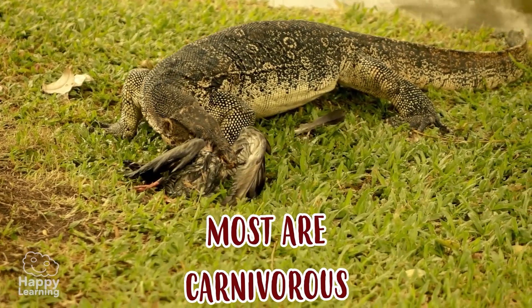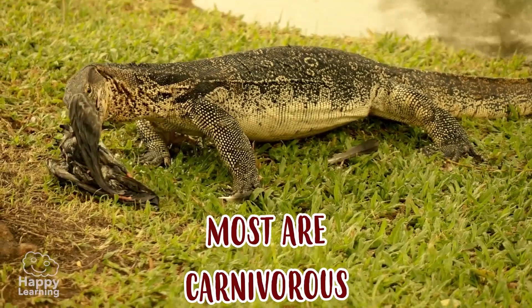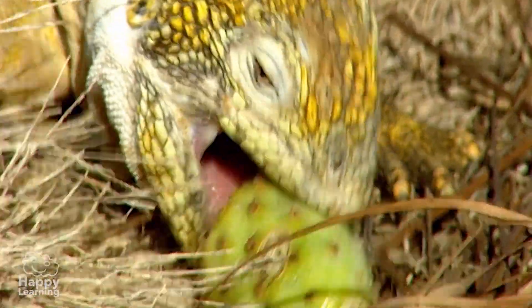As we said already, most reptiles are carnivorous, but some, like this iguana, are herbivorous.